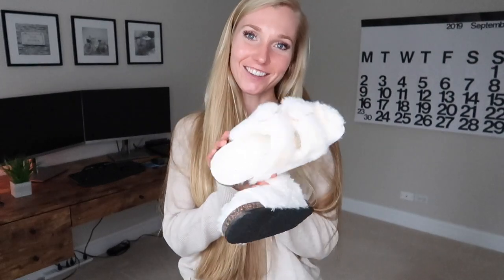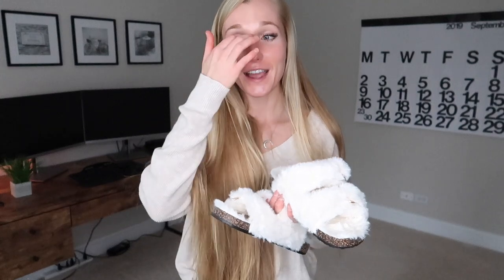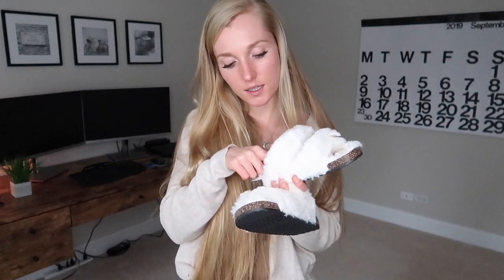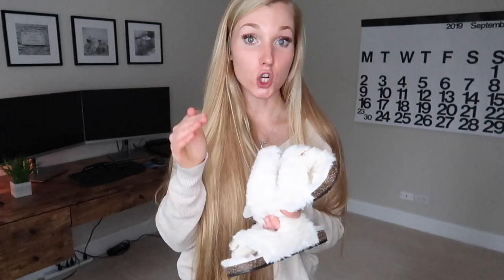You guys are gonna laugh at me, but I also got these slippers from Walmart. They're basically the Birkenstock sandal style just in fuzzy slipper form. They were around 20 dollars, so not expensive at all, and they are so comfortable. They were a little snug when I first put them on — I got the US size 7-8 — but I feel like if you keep wearing them they'll stretch out. I would definitely recommend these for good slippers around the house.